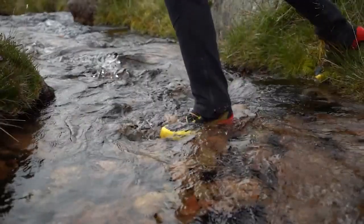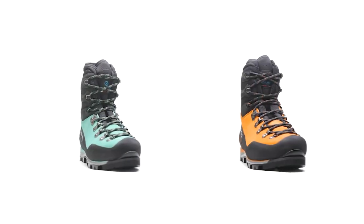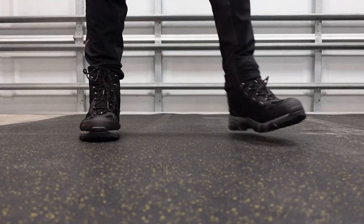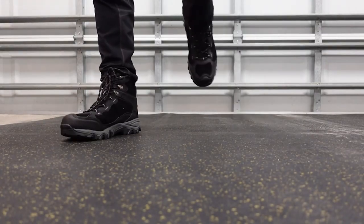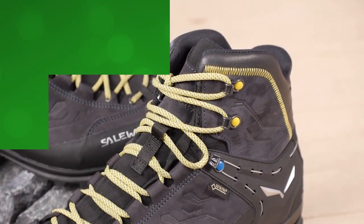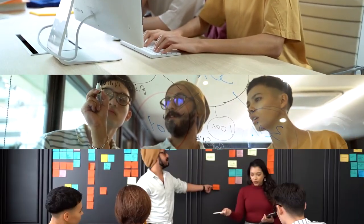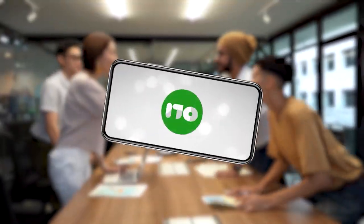Imagine yourself conquering majestic peaks, braving rugged terrain, and embracing the untamed beauty of nature. Our handpicked selection of mountaineering boots is tailor-made for adventurous souls like you, seeking to conquer nature's most challenging heights with confidence and style. Whether you're an experienced mountaineer or just starting your own journey, our diverse range of boots caters to all levels of adventure.